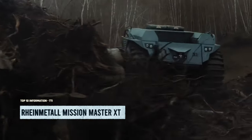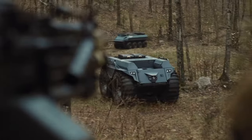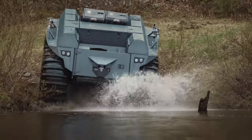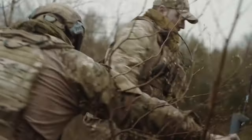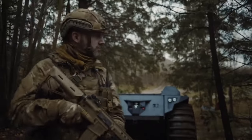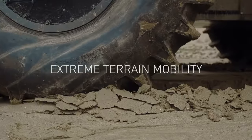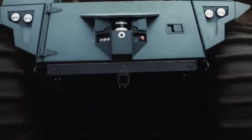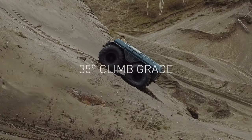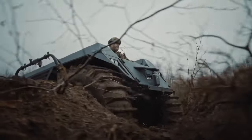Get ready for the Rheinmetall Mission Master — the ultimate military tech wizard. These autonomous unmanned ground vehicles are turning military operations upside down. The Mission Master takes charge of recon missions and medical evacuations, with its secret weapon being the Path Autonomy Kit, giving soldiers the freedom to navigate dangerous terrain autonomously.